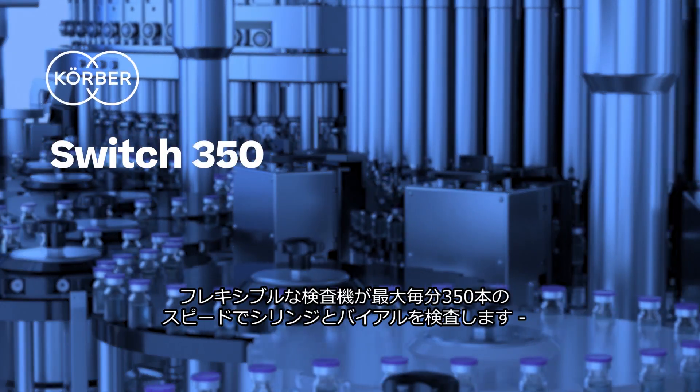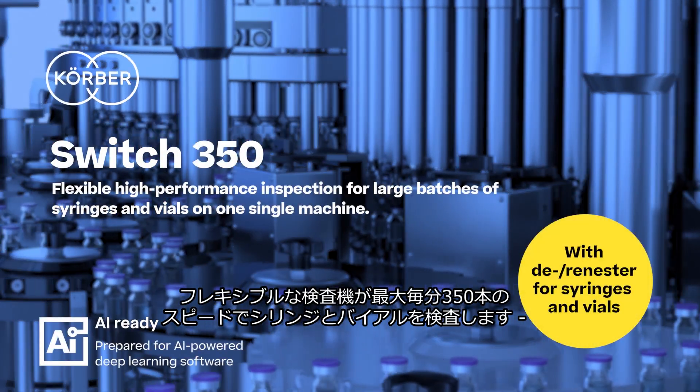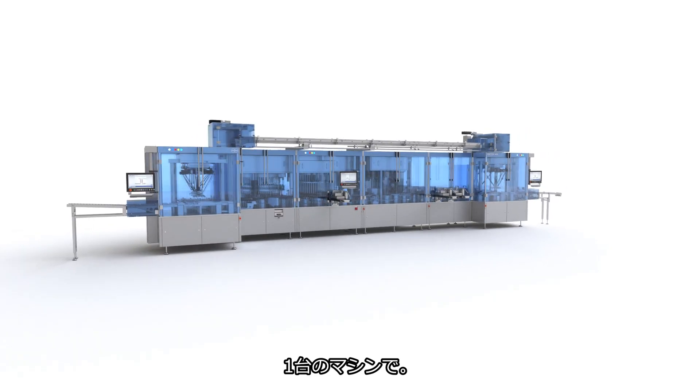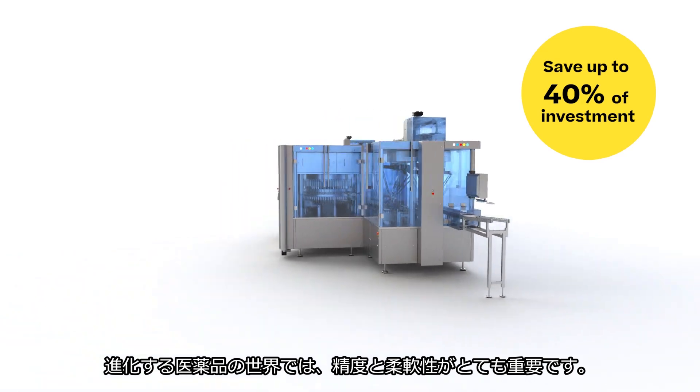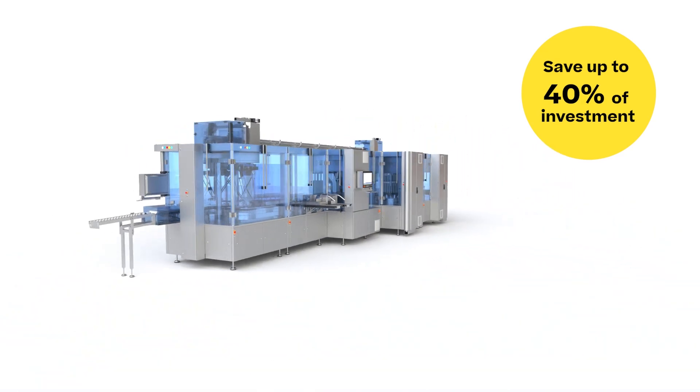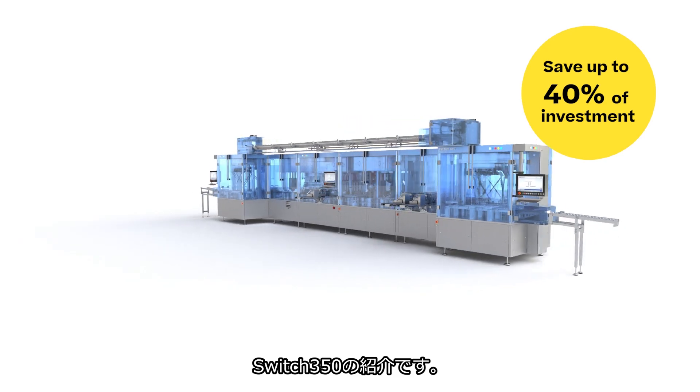Switch 350. Flexible, high-performance inspection for up to 350 syringes and vials per minute on one single machine. In the evolving world of pharmaceuticals, precision and flexibility are paramount. Introducing our Switch 350.